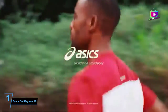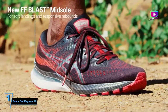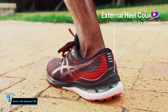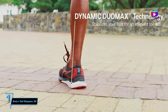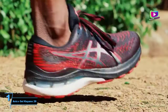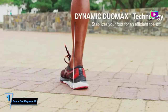At number 1: the Asics Gel Kayano 28. If you're looking for a classic stability shoe, you absolutely can't go wrong with the Asics Gel Kayano. Designed for overpronators — runners whose feet collapse inwards when they run — the Gel Kayano has a stiff medial post that runs along the inside of the shoe to provide stability, as well as extra cushioning in the midsole for more arch support. The 28th version is just as reliable as ever, but Asics has added gender-specific structural differences for more personalized support, as well as their FF Blast Mid Foam for a smoother, snappier toe-off.